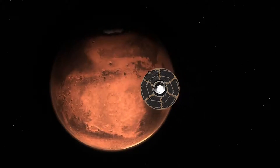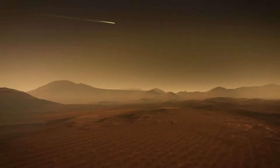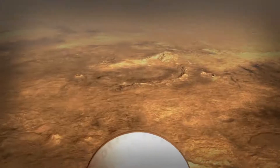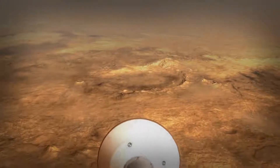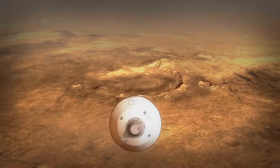Starting about 10 minutes before atmospheric entry, we get rid of the spacecraft part of the rover that's been supporting us. We come screaming into the Martian atmosphere at 12,000 to 13,000 miles per hour, and the heat shield dissipates all that initial energy through friction. The vehicle will continue flying itself through the atmosphere — it's sort of like a transforming vehicle that went from a spacecraft to now actively guiding itself like an aircraft.